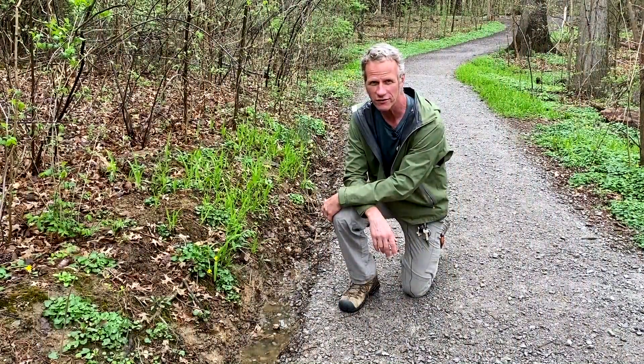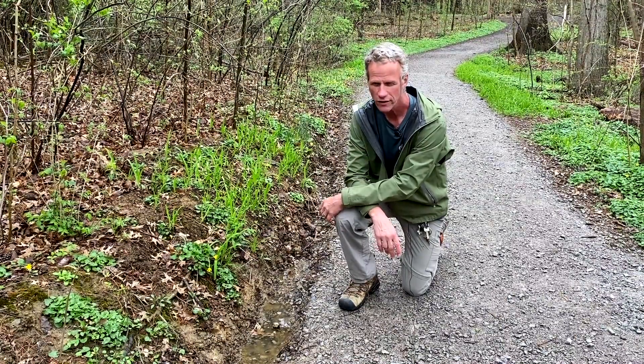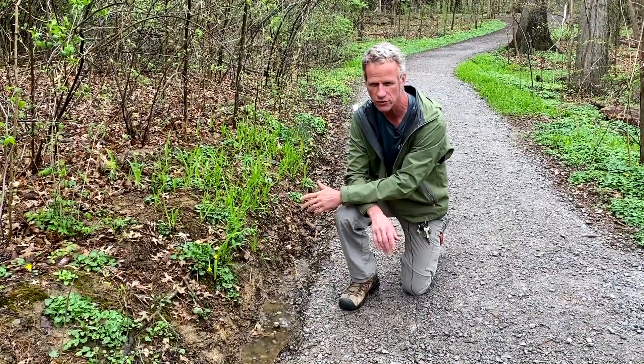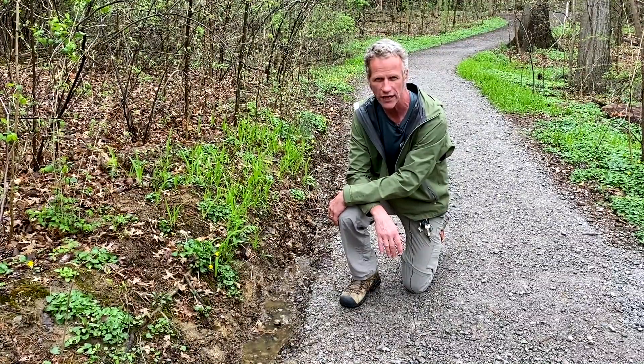Hi, everybody. This is Troy on the trails. Today we're talking about water management. Probably the biggest eroding force on trails is water. A lot of things erode trails — hikers erode trails, bikes erode trails, horses erode trails — but nothing like water, because water has a force that's unequaled to any other force around.